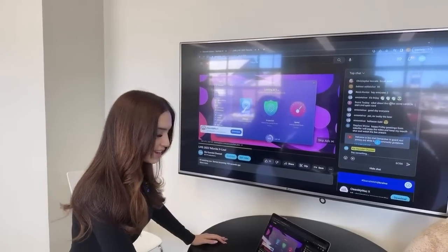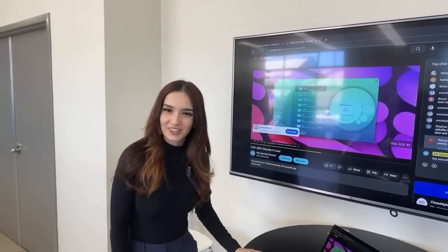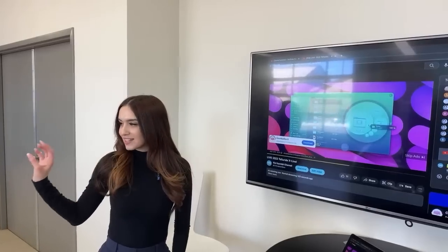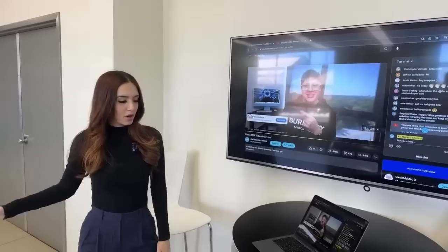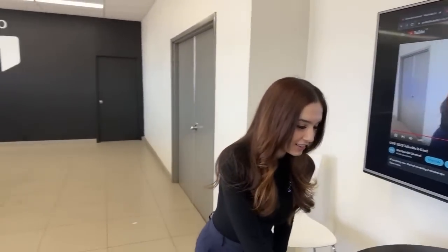Pat is going to be our cameraman and Telluride expert today — he does drive a Telluride as one of his personal vehicles. We'll also do a comparison at the end of our Telluride X-Line walk-around to showcase what they changed for the new model year. Let's get into it.